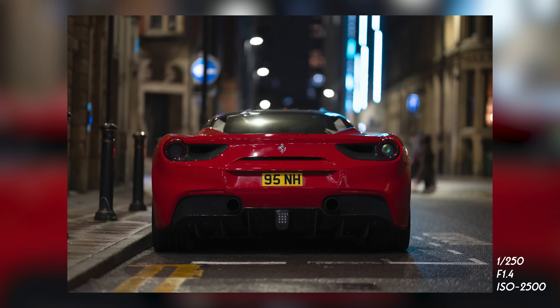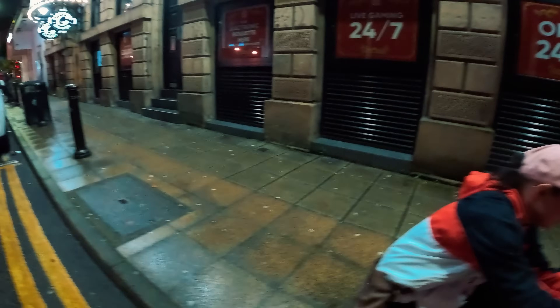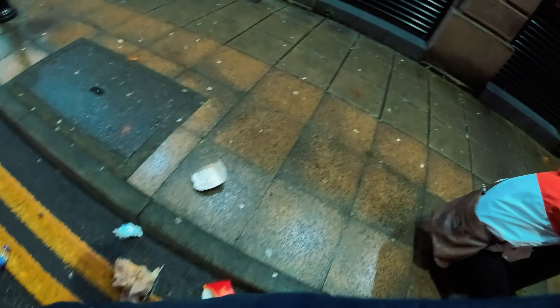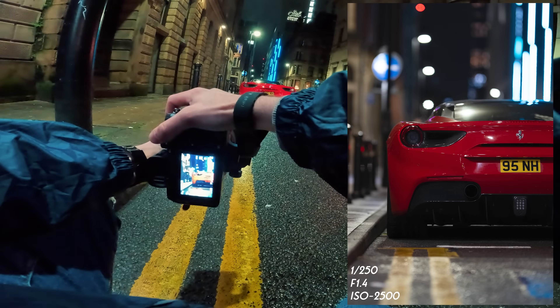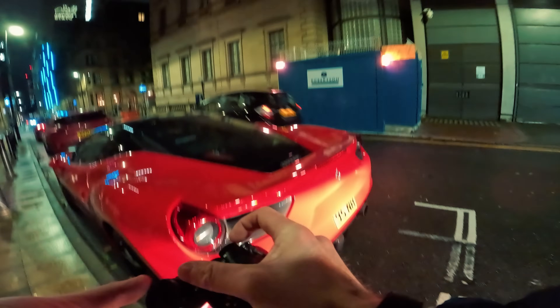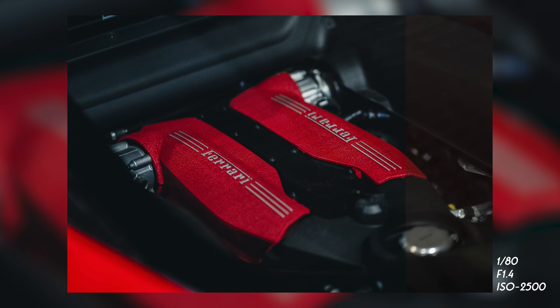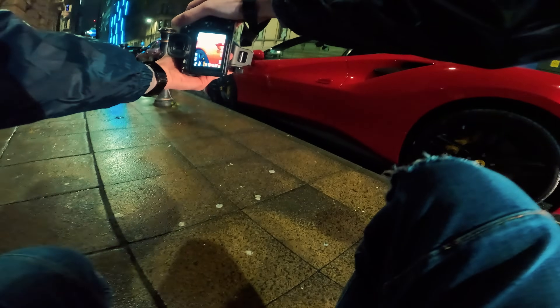First shot — we push back a bit and get a landscape shot of the back of the car. Then I kick out some rubbish so I can use the yellow lines as a leading line. A bit closer at f14 — that's stunning. We can get a beautiful shot of the engine — the heart of the beast. This is actually a 488. We can get a nice detail shot of the logo.